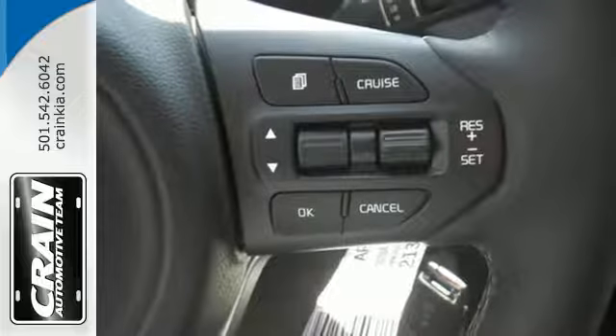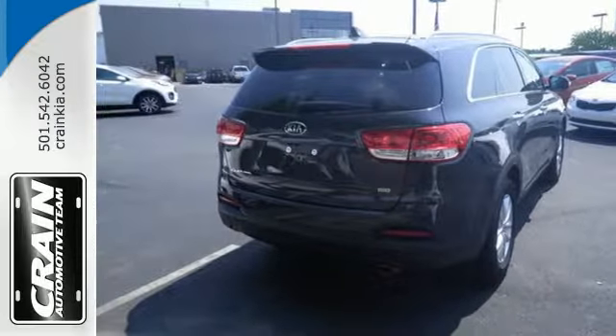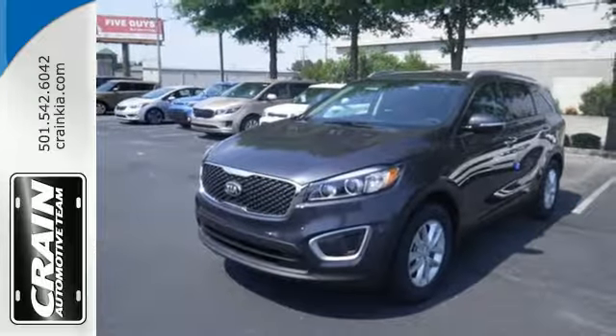And when you have a full travel party, everyone will appreciate the spacious cabin. Enjoy function and form in one adventurous package. Test drive the Sorento today.